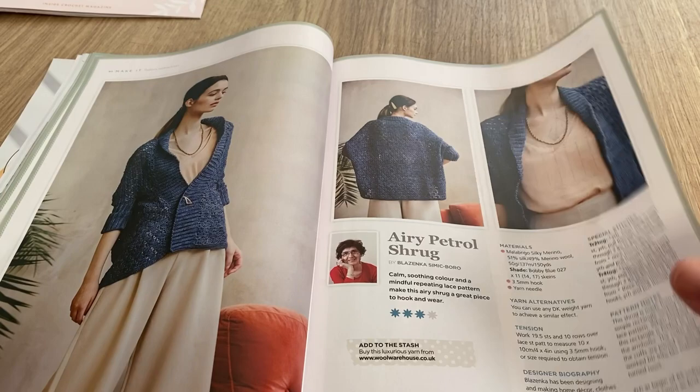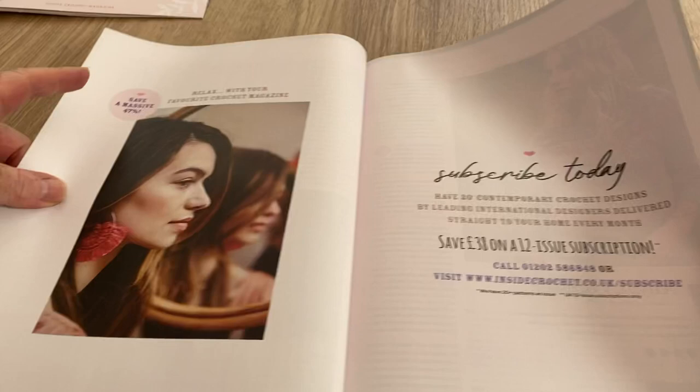This is the Airy Petrol Shrug and at first glance I like that, but when I see the back I'm not so sure - it's a bit on the baggy side. But here's lots of instructions on how to do it.